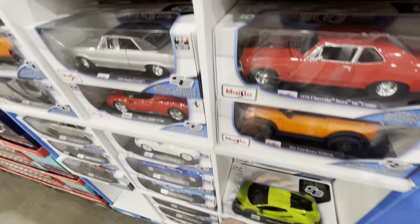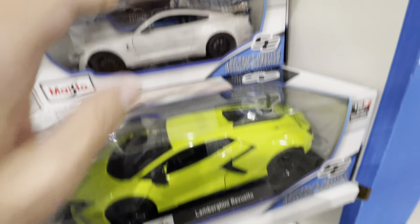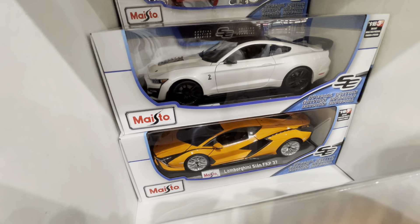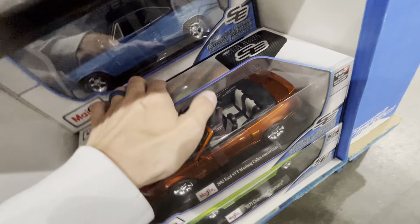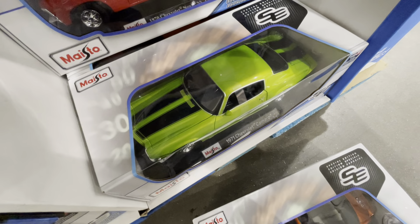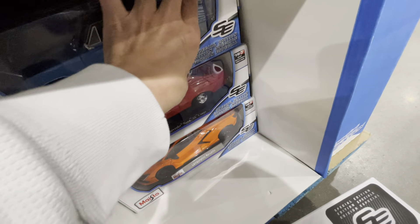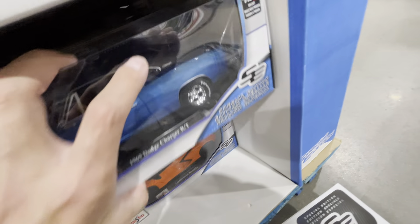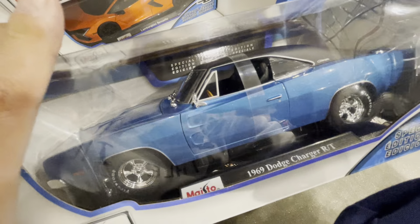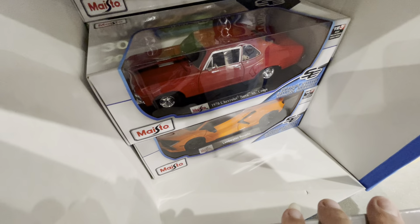Let's see what else we have — here is a Mustang Shelby GT500 2020. Here's another Lamborghini Sian FKP 37. What is this? There's a Chevrolet Camaro green '71 — pretty cool. It's kind of hard to get them out. It's a Dodge Charger R/T 1969. There's a Mustang again over there, and a Lamborghini Revuelto.